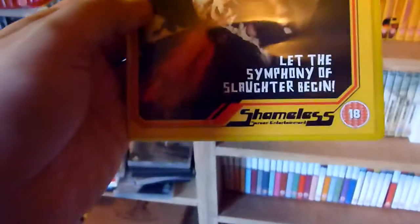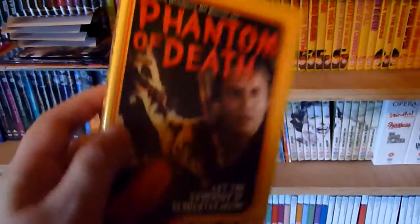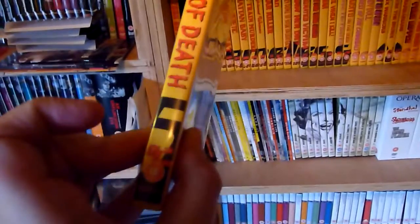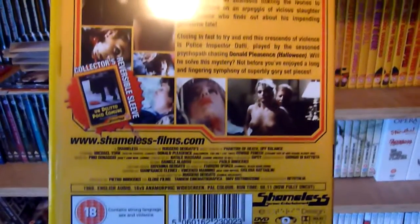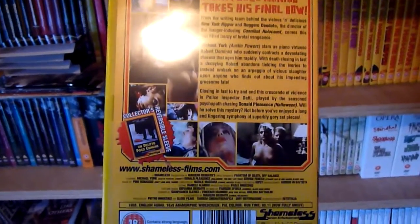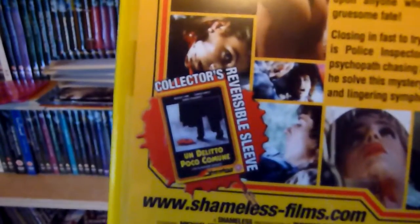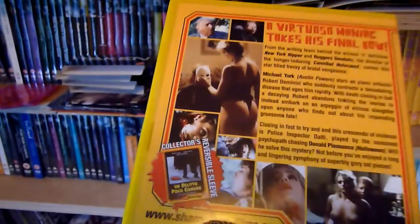Next one — this is Phantom of Death, and these are all numbered, so it's number two. The ones that have been re-released with sleeves do show that on the packaging, but I've left mine on the standard artwork.